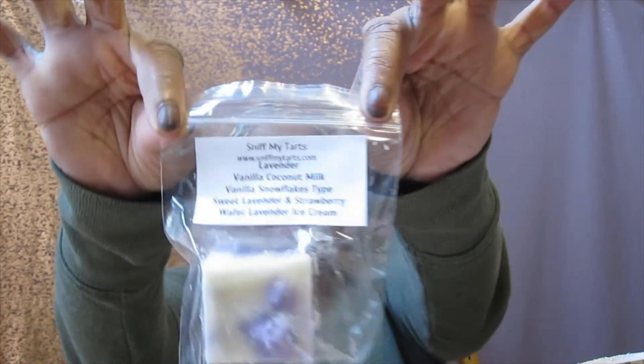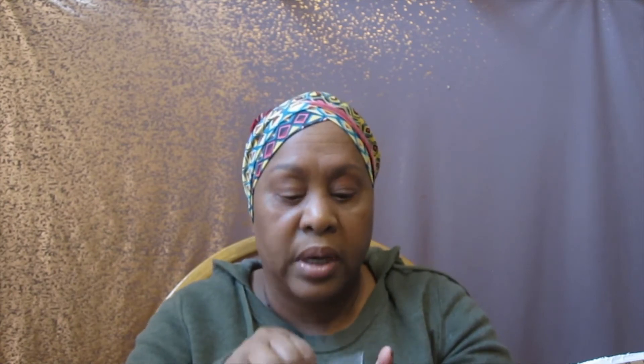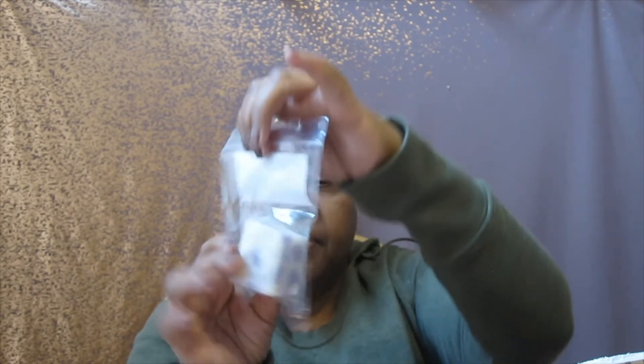The other sample she sent was lavender vanilla coconut milk, vanilla snowflakes, sweet lavender, and strawberry wafer — basically a lavender ice cream blend. With lavender I'll probably melt it upstairs in my bedroom. I smell the lavender and the snowflakes, but I don't necessarily smell the coconut or any strawberry.